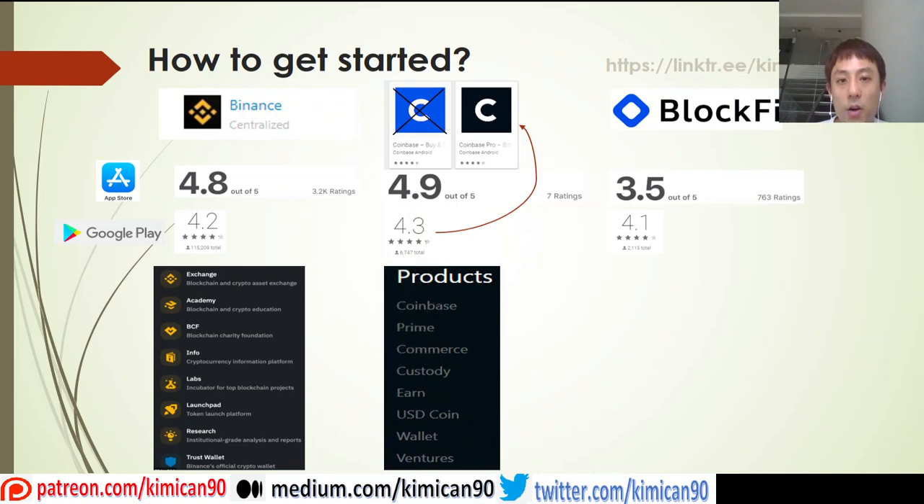Following up with Coinbase — there are two Coinbase products, the blue one and the black one. Based on feedback and reviews, you should use the black one because it is better in terms of fees and transactions. The blue Coinbase has higher transaction fees. Some of the products listed include Prime, Commerce, Custody to hold your crypto, Earn for earning interest, USD Coin as a stablecoin, a wallet, and venture investments.